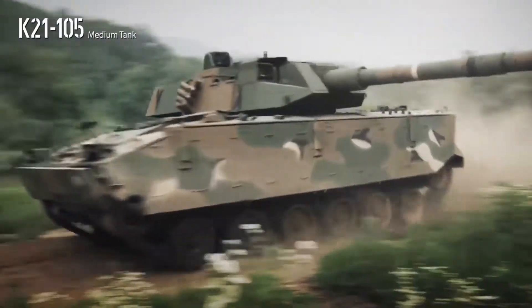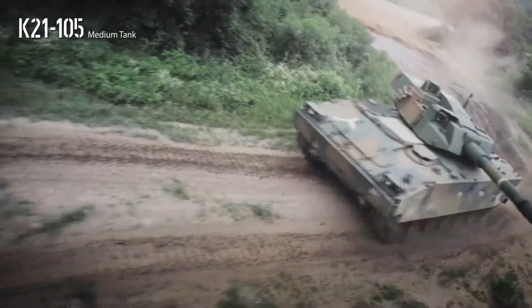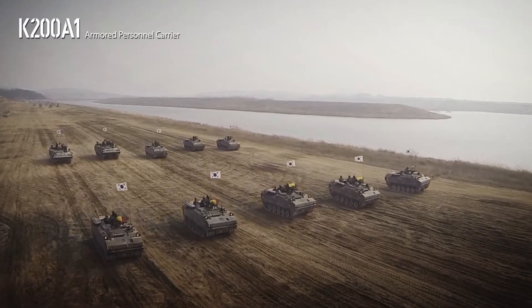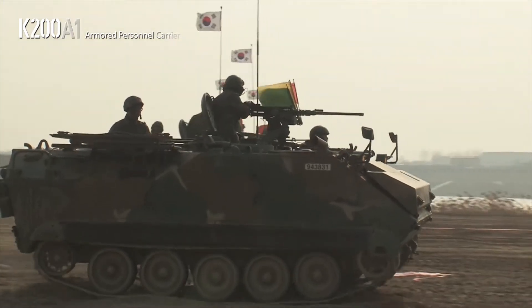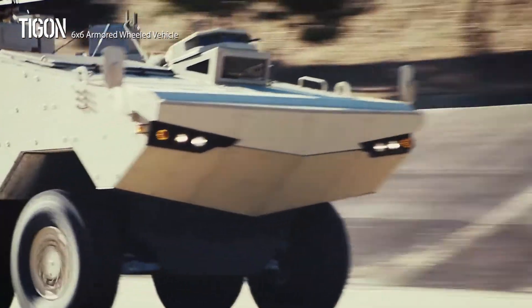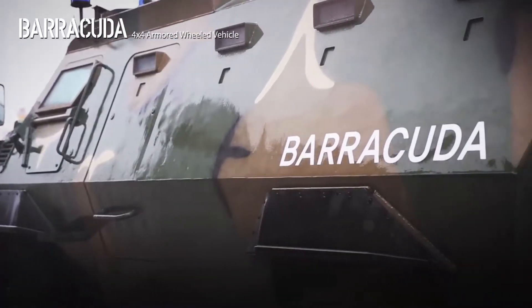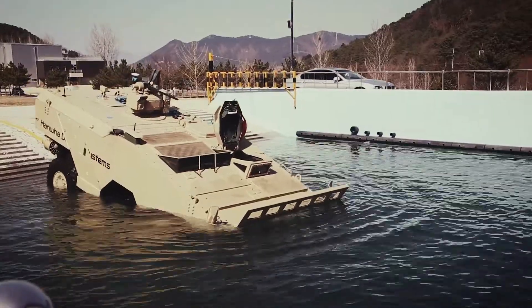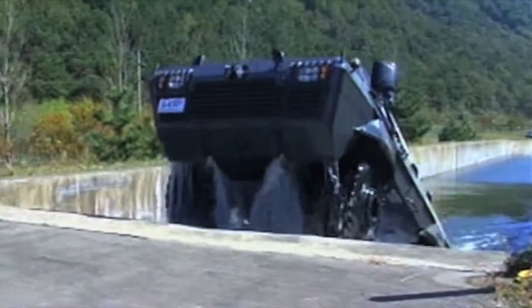Hanwha Defense features diverse track-type equipment, including the K-21 105 medium tank based on the K-21 chassis and armed with a 105-millimeter gun, and the K-200A1, an indigenous armored personnel carrier. It also developed the Tigon 6x6 and Barracuda 4x4 armored wheeled vehicles, which are high-performing armored carriers with multipurpose armed systems and auxiliary devices, including amphibious transportation.